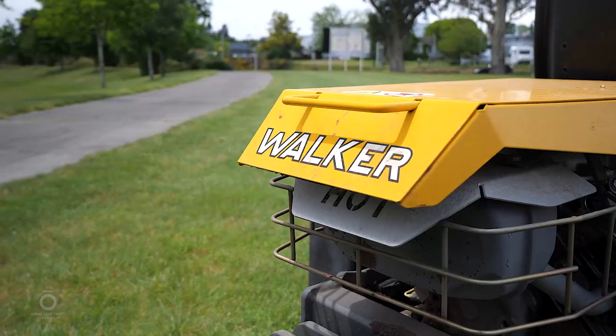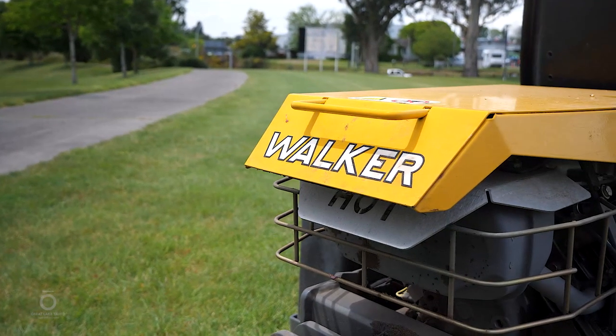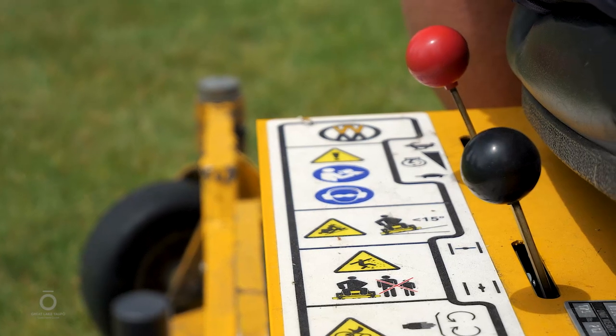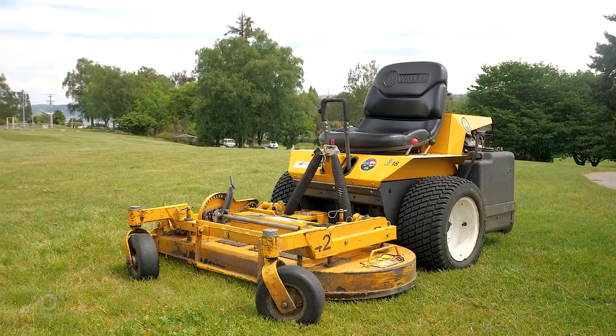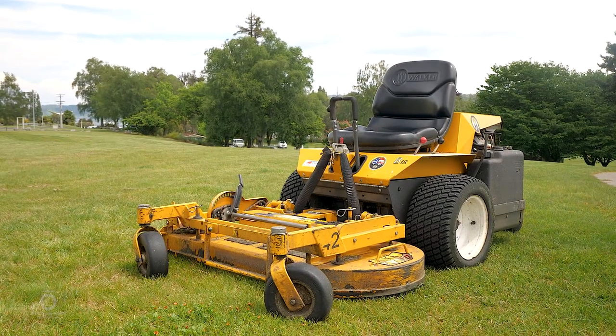Today we're working with a Walker B18 mulching mower. I love it. It does a lot of the smaller reserves and it does more of a profile cut than some of the other mowers that just do the grunt work.